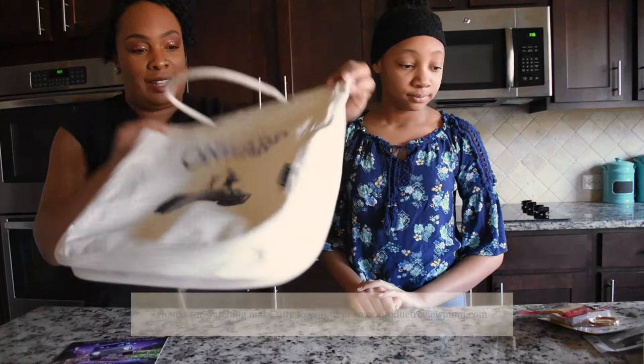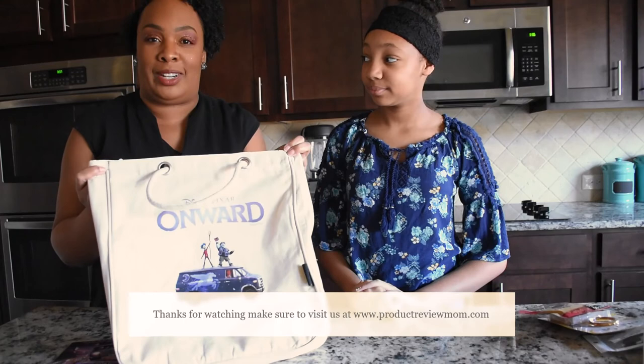That's it, you guys. Make sure to go see Disney Pixar Onward March 6th — remember that. Thanks for watching this video, and remember to visit www.productreviewmom.com. I love you guys, bye.